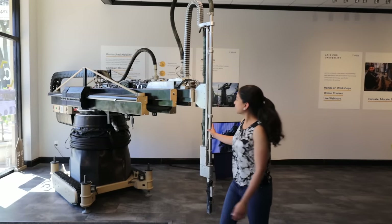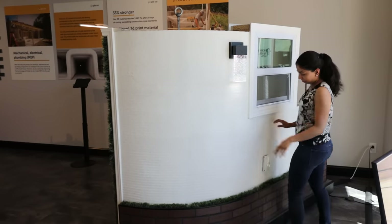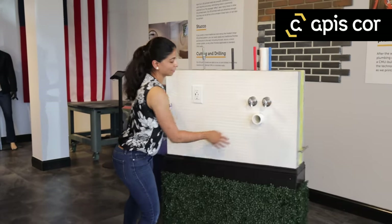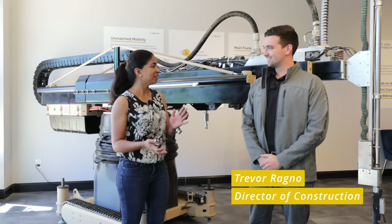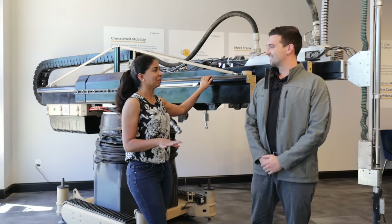I recently visited the first showroom for 3D printed houses in the US. The store is at an outdoor mall in Melbourne, Florida. It's owned by Apiscore — it can be pronounced either way. We're with Trevor Ragnar, Director of Construction at Apiscore. The showroom is absolutely awesome.